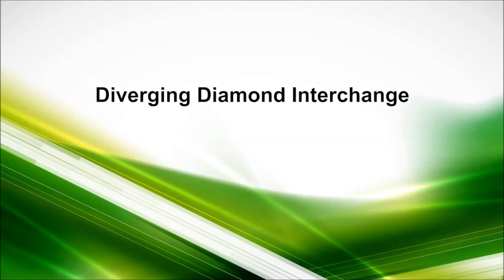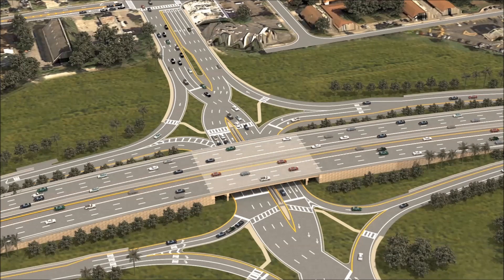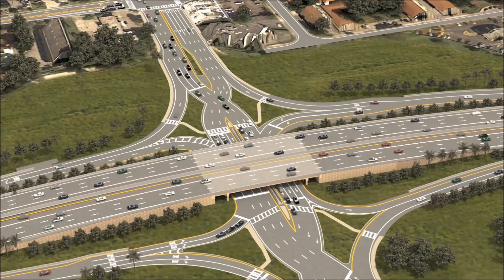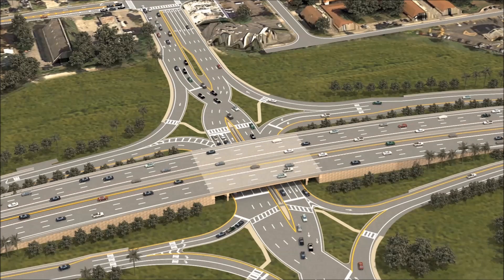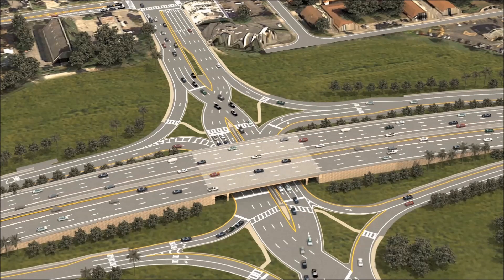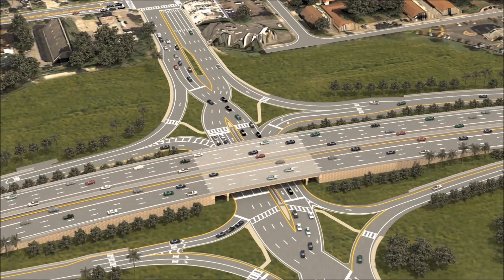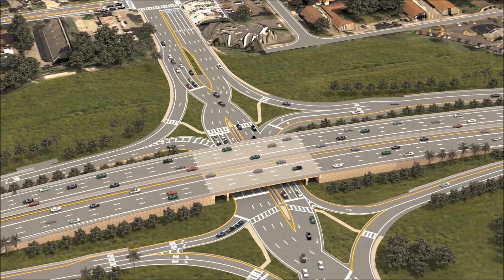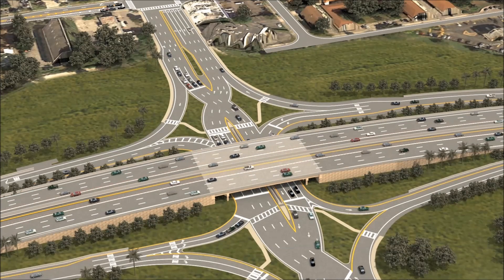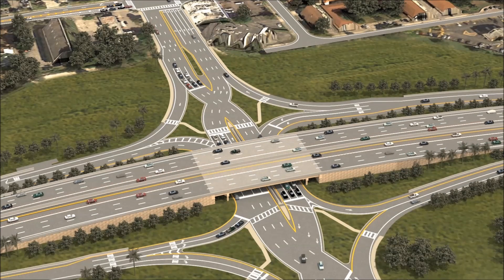A diverging diamond interchange, or DDI, has been proposed for the 57th Avenue and 27th Avenue interchanges. This interchange design has been proven in other parts of the country to significantly improve safety and traffic efficiency, as left turns against oncoming traffic are eliminated. MDX will be the first transportation agency to construct this modern traffic solution in South Florida.